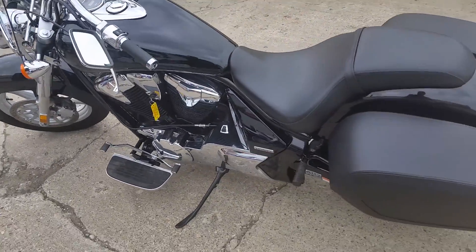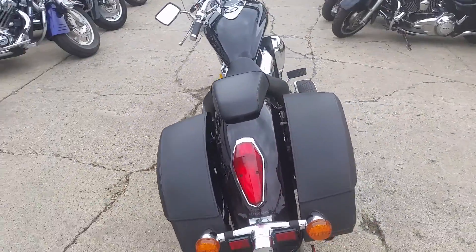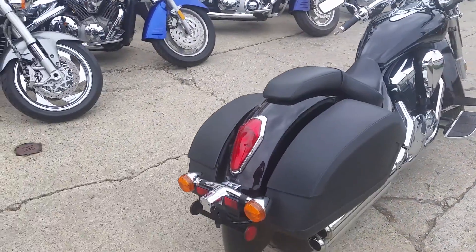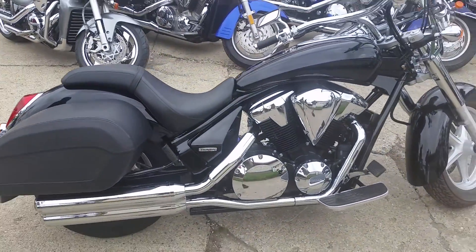It's just been serviced at an authorized Honda dealership, inspected, certified, and includes a one year service contract. Great deal for only $79.99. Give us a call or visit our website at www.approvalpowersports.com.